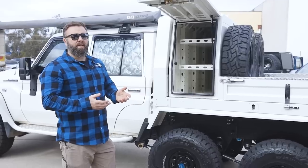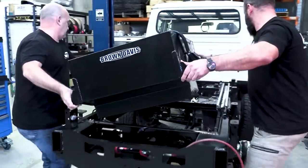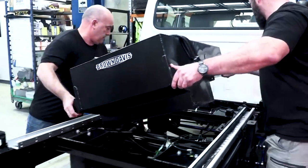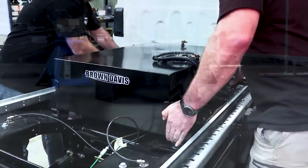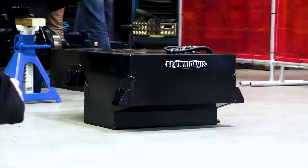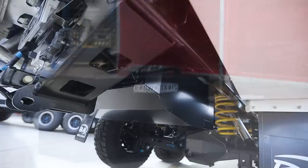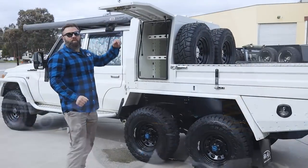The reason we did that is because this has the Boss and Brown Davis collaborated 160-litre fuel tank under the front, in between the tray and the chassis, dropping down into the chassis to utilize the room. At the rear of the tray we've got a 185-litre tank as well. So he's got a huge capacity of fuel, which is important when touring.